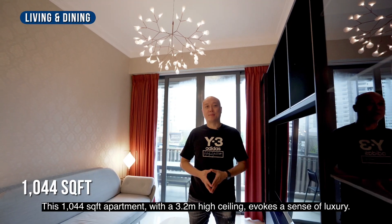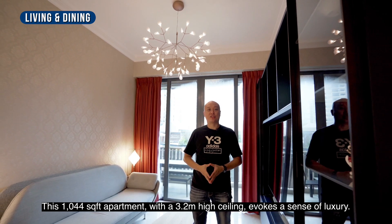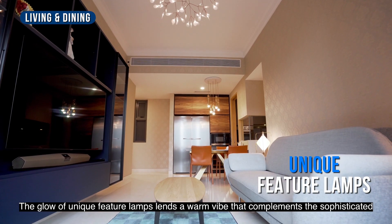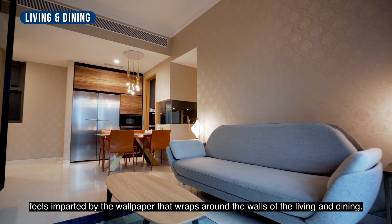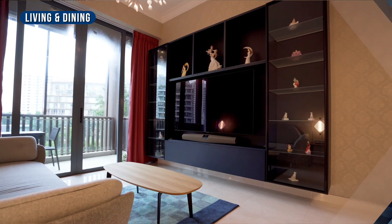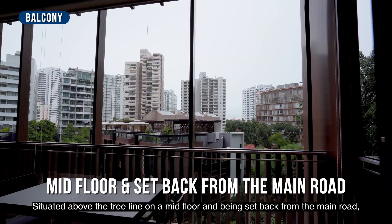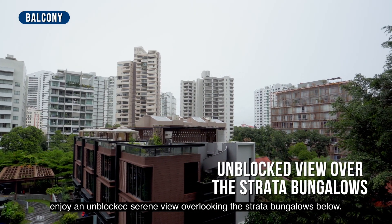This 1,044 square feet apartment with a 3.2m high ceiling evokes a sense of luxury. The glow of unique feature lighting lends a warm vibe that complements the sophisticated feel imparted by the wallpaper wrapping around the walls of the living and dining. Situated on the mid-floor and set back from the main road, enjoy an unblocked, serene view overlooking the strata bungalows below.